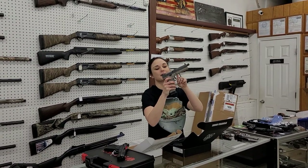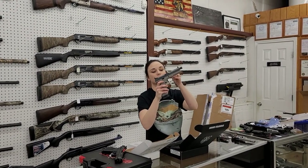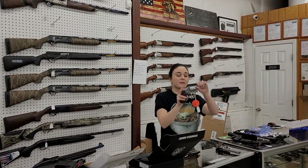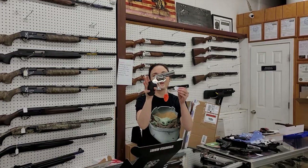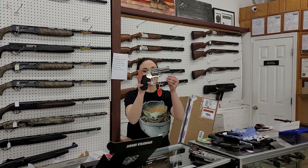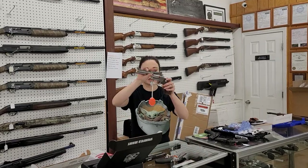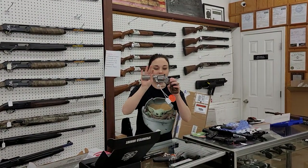CZ P10F with night sights, y'all — she is threaded for your suppressor, she's only $500 plus tax. We've got a shipment of Colt King Cobras back in stock, 357 Magnum. We've got the stainless standard for $800 plus tax, and I've also got one of the stainless Target models — she's only $885 plus tax.